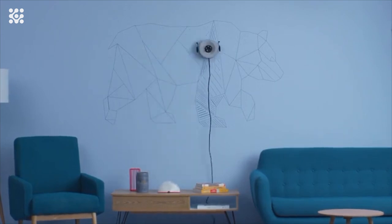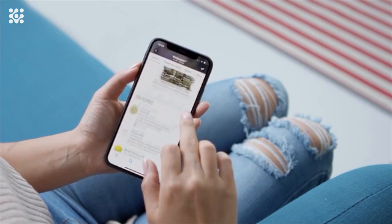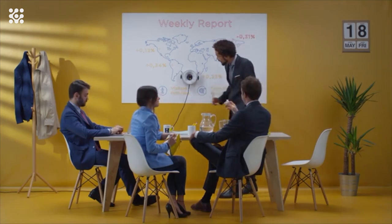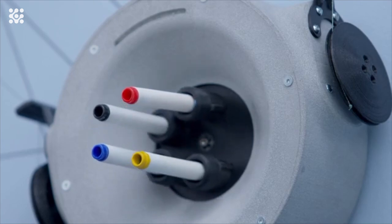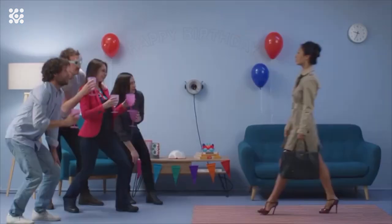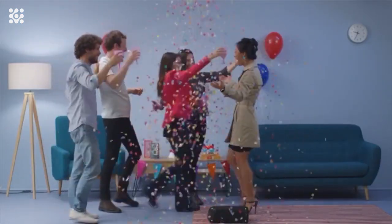Scribit is also an amazing way to entertain the attendees of a live event. All you need is a vertical surface, a socket, and an internet connection. Thanks to a special patented technology, Scribit can safely draw, erase, and redraw new content an infinite number of times, allowing you to print a different image on your wall every few minutes.